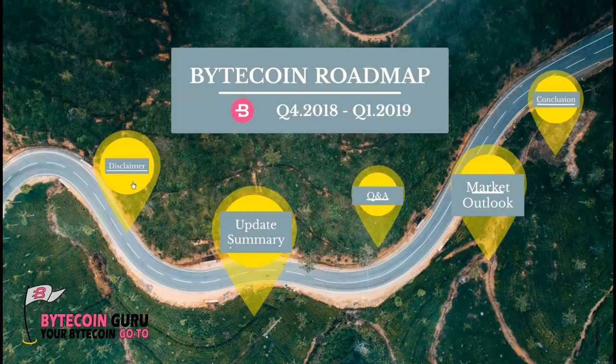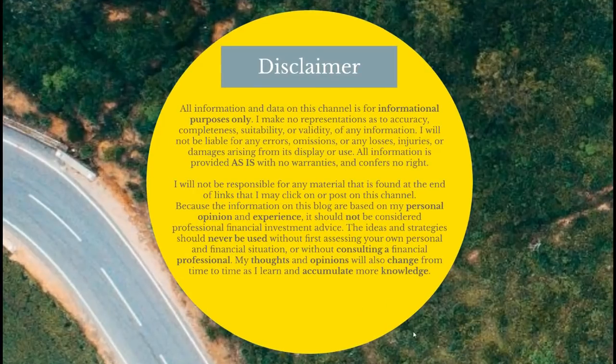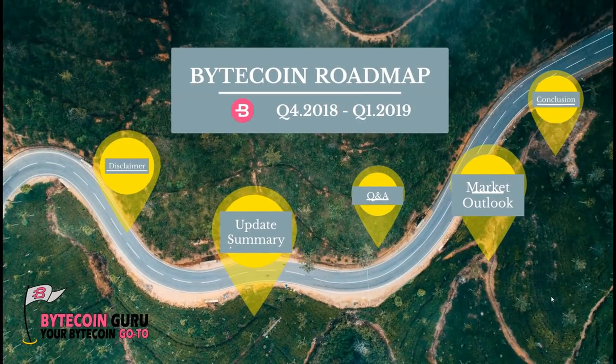Without further ado, let's dive right into it. I always say this — I encourage everyone to do their due diligence, to do their proper steps in researching, acquiring knowledge, gaining more power, and being more well-rounded in whatever you do. That way your chances of succeeding in your endeavors are much higher. Bytecoin Guru should not be your only source of information — it is where you will find many Bytecoin-related things, but not the only place.